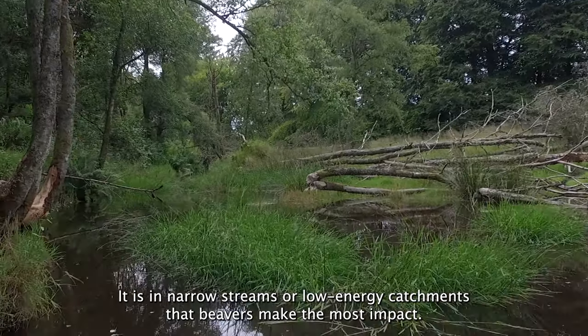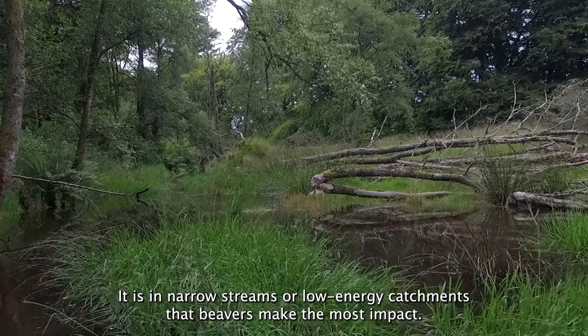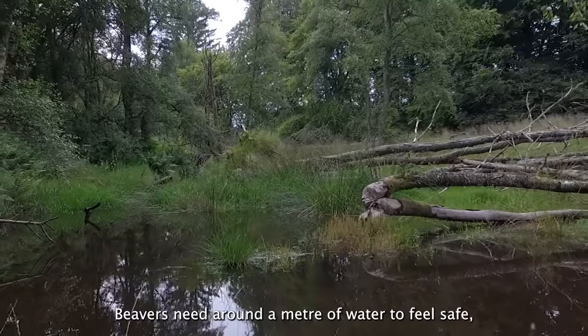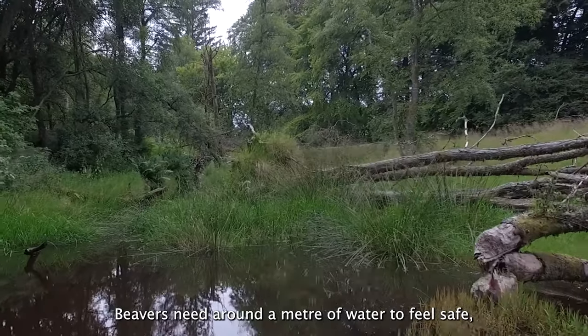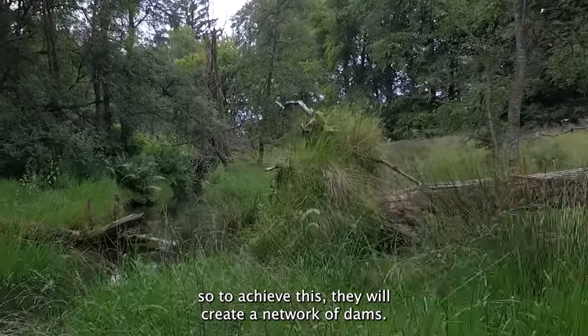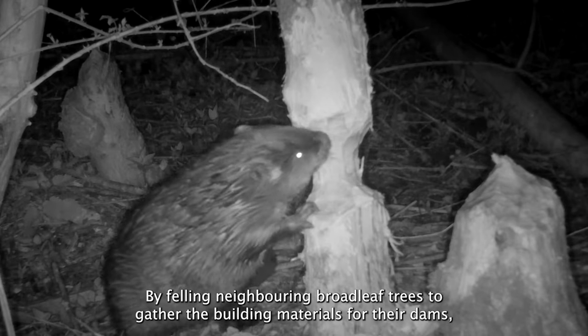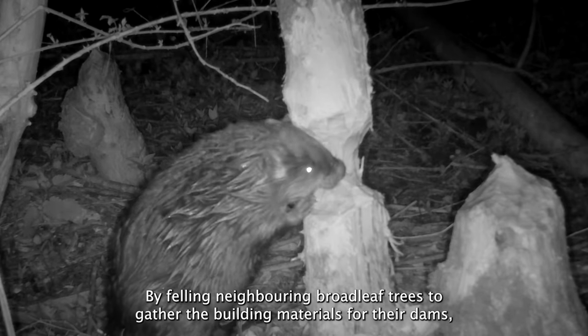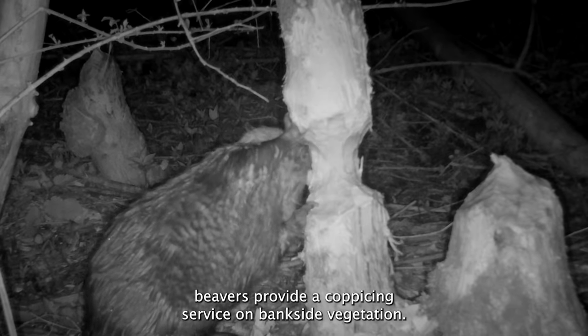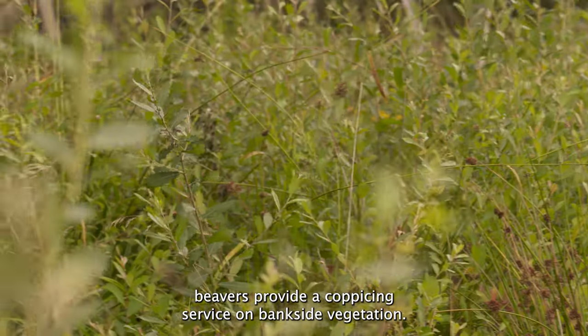It is in narrow streams or low energy catchments that beavers make the most impact. Beavers need around a metre of water to feel safe, so to achieve this they will create a network of dams. By felling neighbouring broadleaf trees to gather the building materials for their dams, beavers provide a coppicing service on bankside vegetation.